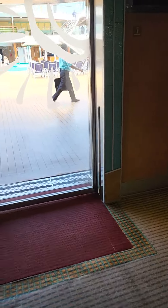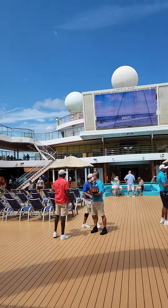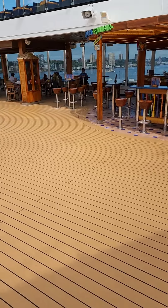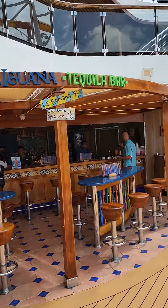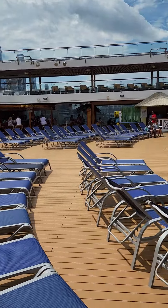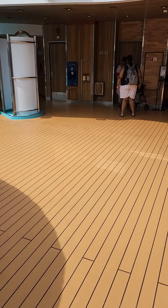And here we go out to Lido. Ta-da! Oh, I should have brought my sunglasses. Lido is Lido — almost identical to Horizon. Blue Iguana over here, Red Frog over there. The pool — it's awful inviting with nobody in it, but I really want to explore first and get lunch too.